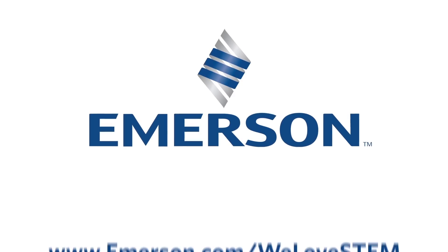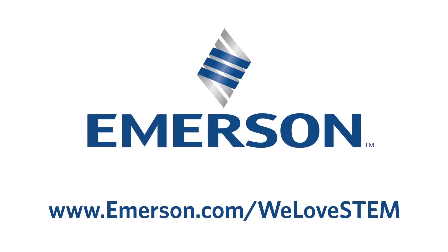This episode of SciShow is brought to you by Emerson. Visit emerson.com/welovestem to learn more.